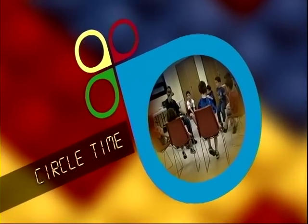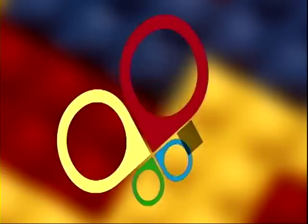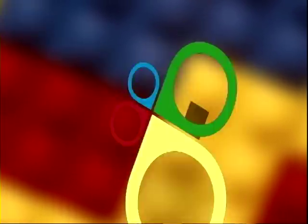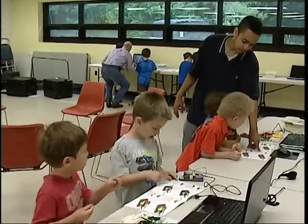A typical class starts off with what we call group time or circle time. That's where the instructor sits with all the children and we teach them any new pieces they may have never seen before. We tell them what robots they're going to build and explain how the robots are going to work. After that, we break into groups — everyone works with a partner and they all go to their own station and build a robot together.